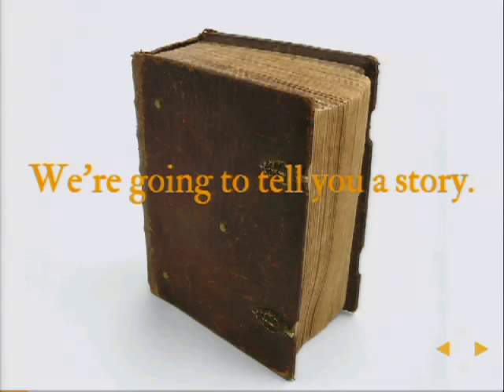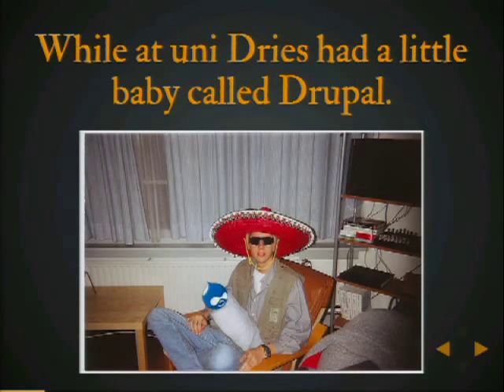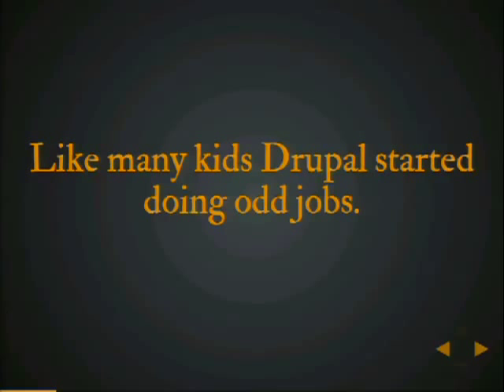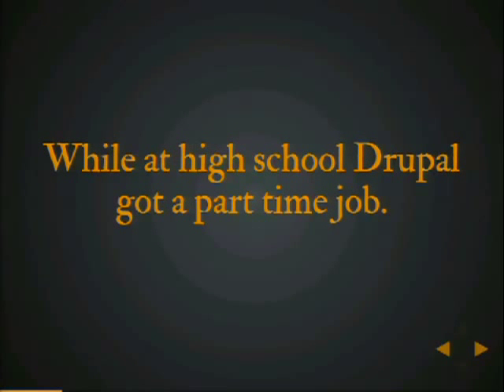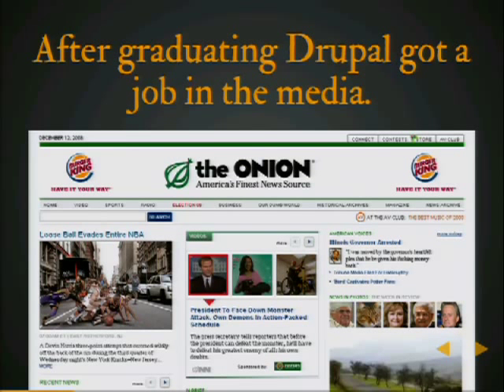Some of you may think that deploying code, content, and configuration in a coordinated way through multiple environments is the thing of fairy tales. Well, today I'm going to tell you a story that's actually real, not a fairy tale. Once upon a time, a little boy called Dries lived in Belgium. While at uni, Dries had a little baby called Drupal. Drupal started to grow up, and like many kids, Drupal started doing odd jobs here and there. Eventually, Drupal went to university, and after graduating, got a job in the media. Serious media organizations started adopting Drupal.